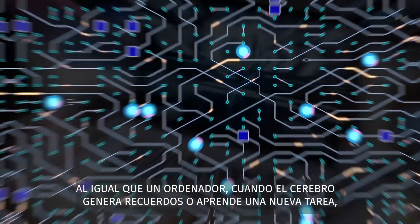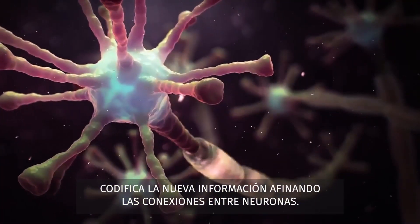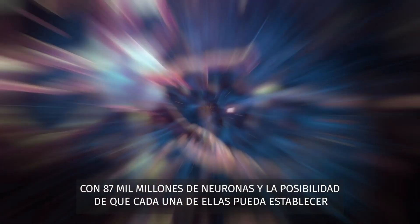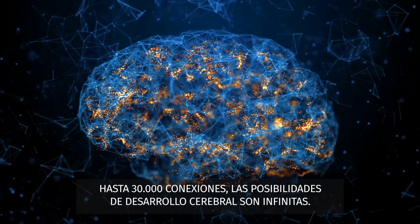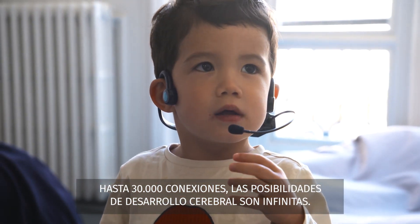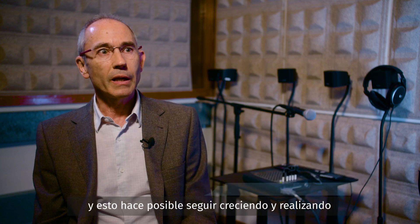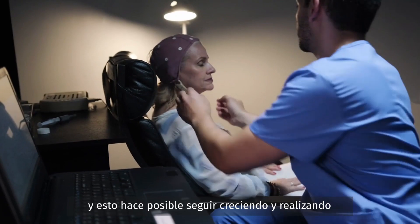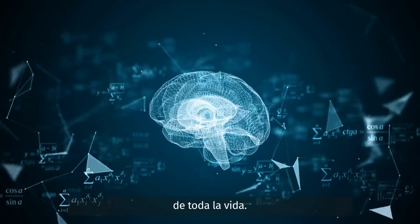Much like a computer, when the brain forms memories or learns a new task, it encodes the new information by tuning connections between neurons. With 87 billion neurons and the possibility that each of these can establish as many as 30,000 connections, the possibilities for brain development are endless. Recent discoveries have shown that even the adult brain has the ability to change or to produce new connections between different nerve cells, enabling the possibility to keep growing and making new functional developments across the entire life.